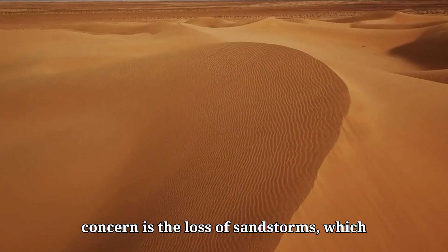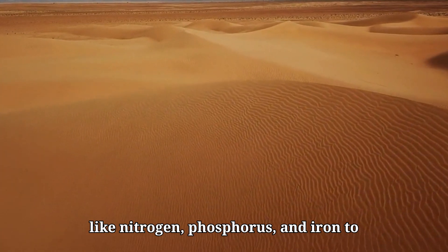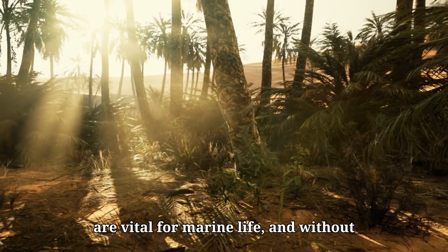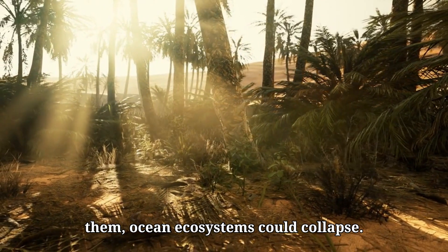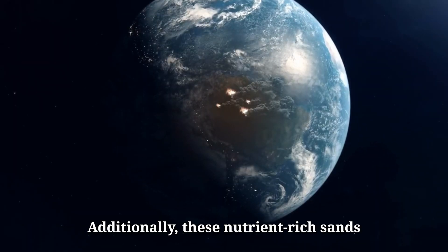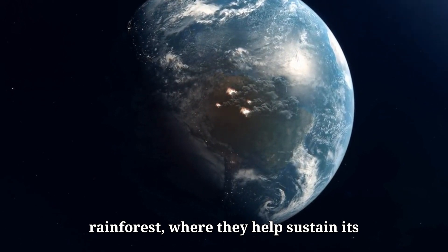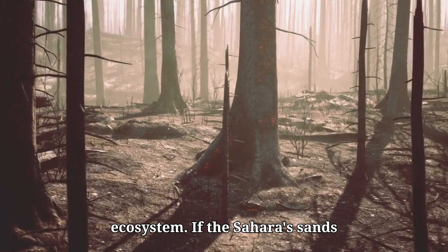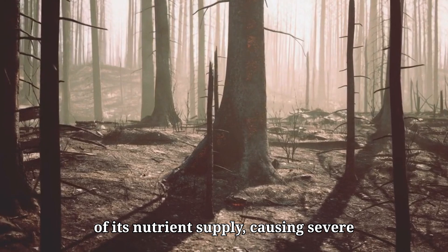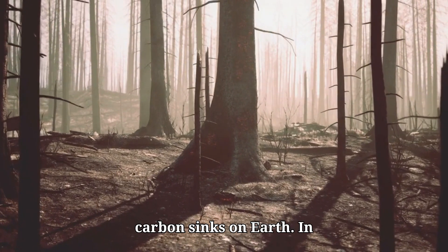Another concern is the loss of sandstorms, which are crucial for transporting nutrients like nitrogen, phosphorus, and iron to the Atlantic Ocean. These nutrients are vital for marine life, and without them, ocean ecosystems could collapse. Additionally, these nutrient-rich sands are also carried to the Amazon rainforest, where they help sustain its ecosystem. If the Sahara's sand stops blowing toward the Amazon, the rainforest could lose an essential part of its nutrient supply, causing severe damage to one of the most important carbon sinks on earth.